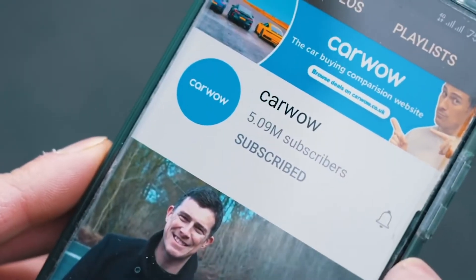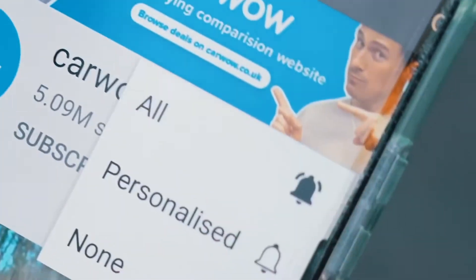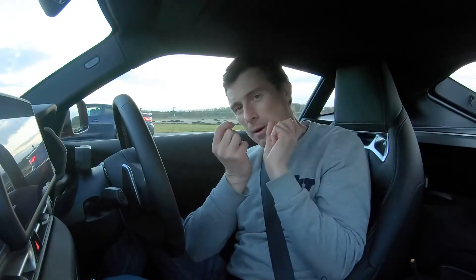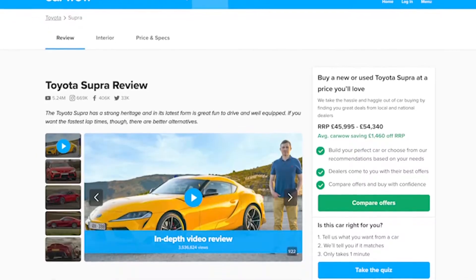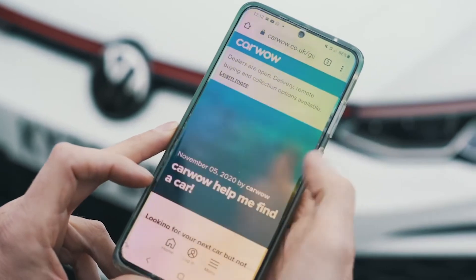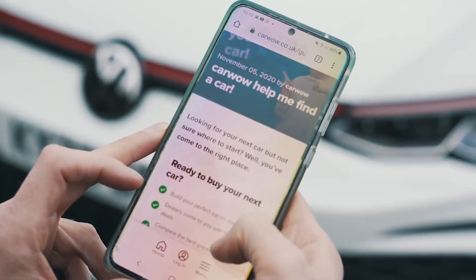Please make sure you subscribe to this channel if you haven't done so already, and hit the bell icon to turn your notifications on so you won't miss a single upload. And if you're thinking about buying a new car, don't forget to check out CarWow. You can save an average of £2,900 on a new car, or just Google 'help me CarWow' and the team will help you choose the right car and get it for a fair price from a trusted dealer.